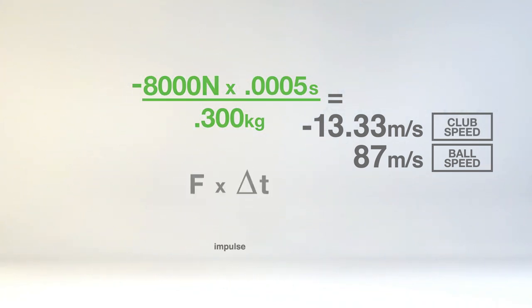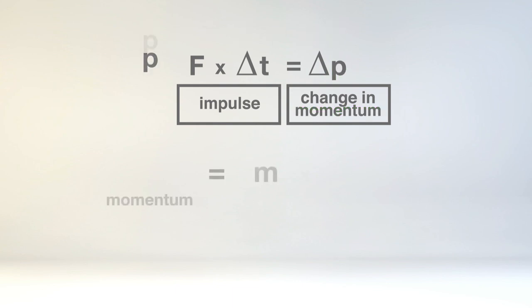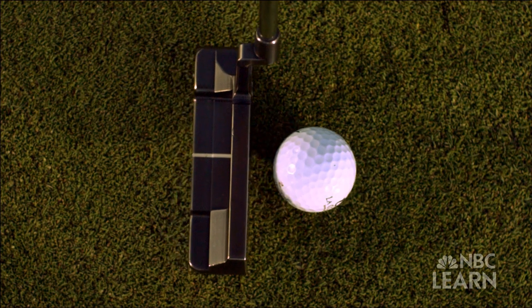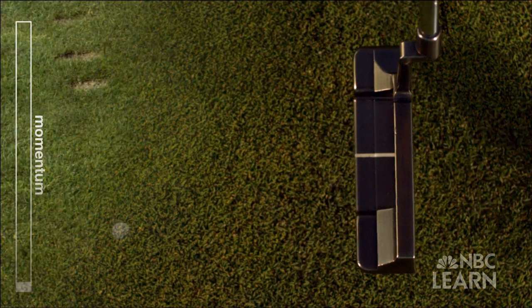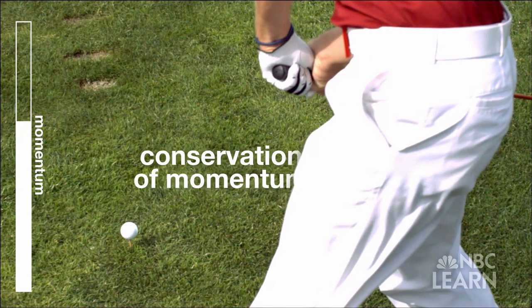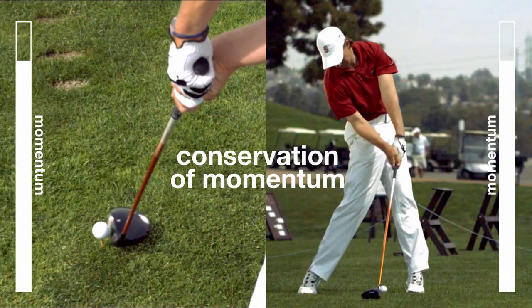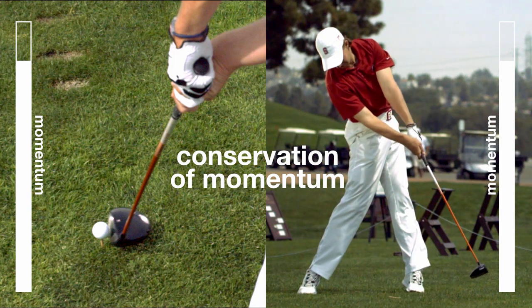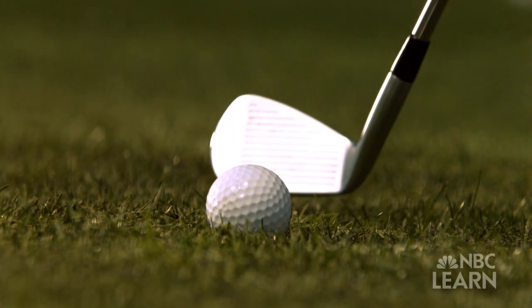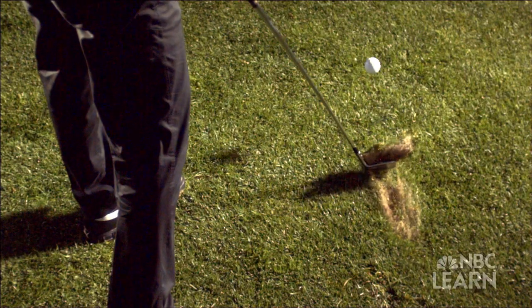The impulse causes and is equal to the change in momentum. Momentum is defined as the mass of an object times its velocity. Momentum is most clearly seen during an impact, where the momentum of the club is transferred into momentum in the ball. This transfer of momentum from one object to another is a principle of physics known as the law of conservation of momentum, which says the total momentum before the impact must equal the total momentum after. The ball gains momentum because the club pushes on it, and the club loses momentum because the ball pushes back.